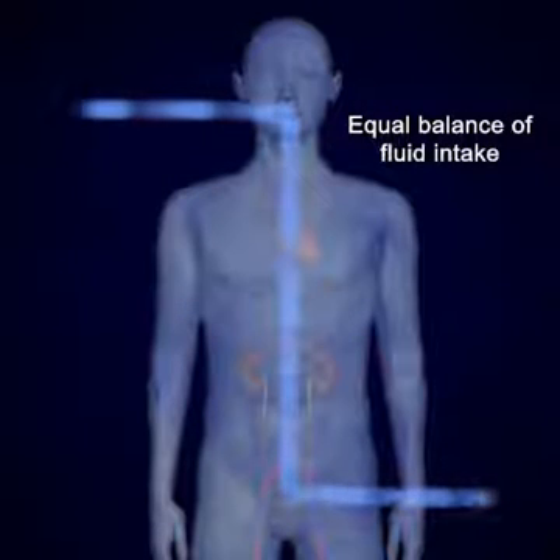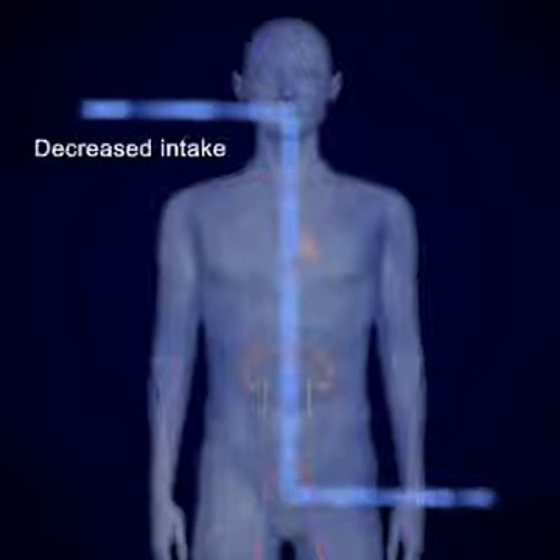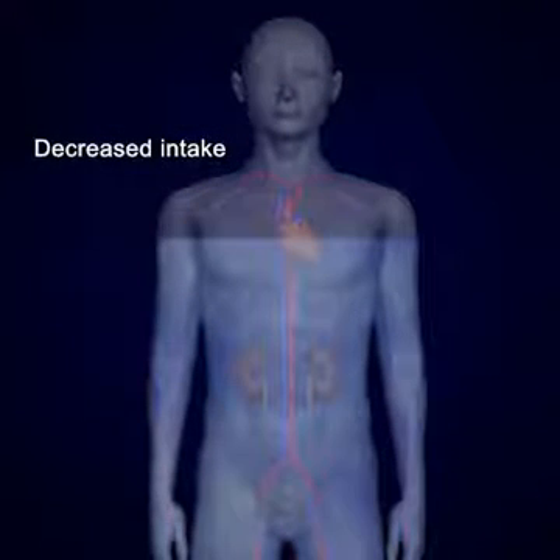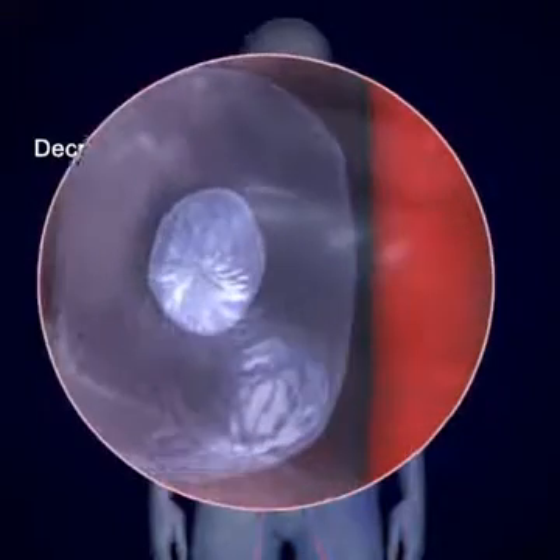Fluid balance can be maintained only if intake equals output. This brings to mind questions such as: what happens when extracellular fluid volume decreases below normal? What mechanisms can assist the body to reestablish fluid balance?